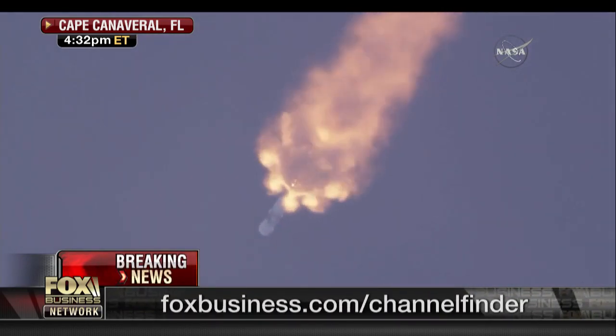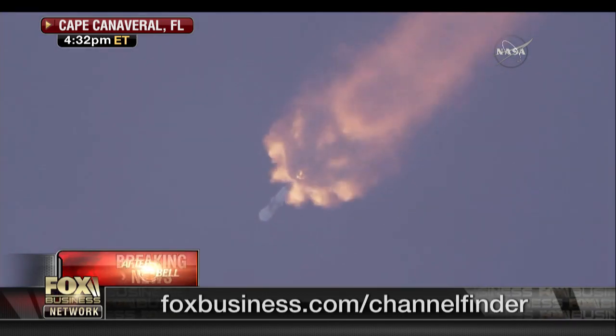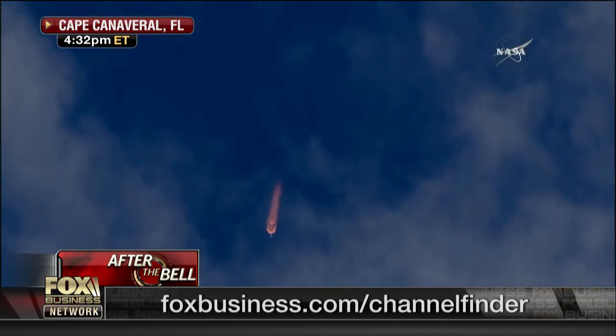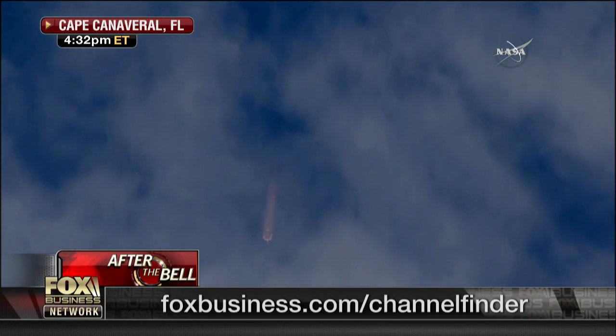And the second stage engine chill has begun. Around two minutes, 35 seconds into flight, the nine Merlin engines will sequentially shut down. You'll hear the term MECO, which means main engine cutoff.